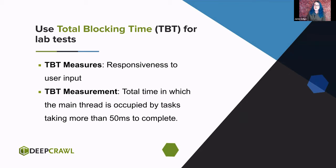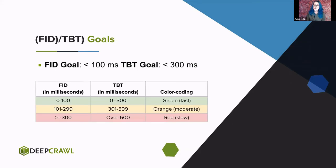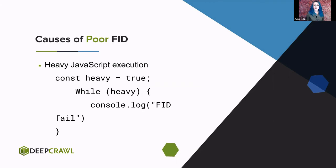Each script task will take a certain amount of time. If that task takes longer than 50 milliseconds, the amount of time over that is the blocking time — so a 70ms task means 20ms of blocking time. They have different goals but correlate very strongly. Know what you're measuring for: if you're looking for a passing score for First Input Delay, you want it under 100 milliseconds. If you're measuring lab data, under 300 milliseconds of Total Blocking Time. What causes poor First Input Delay? JavaScript. As long as JavaScript is heavy and occupying the main thread, you're going to have a poor FID.